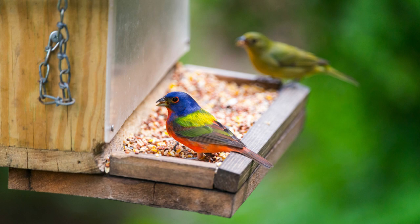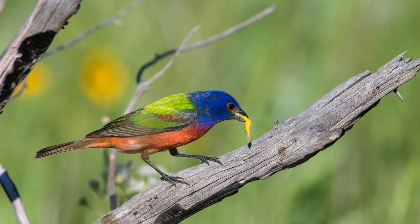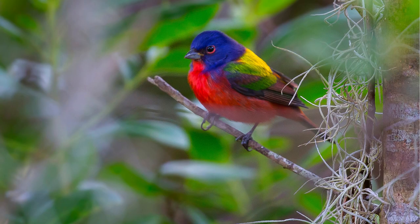Their diet consists mainly of seeds, fruits, and insects. They use their strong bills to crack open seeds and consume a variety of plant materials.